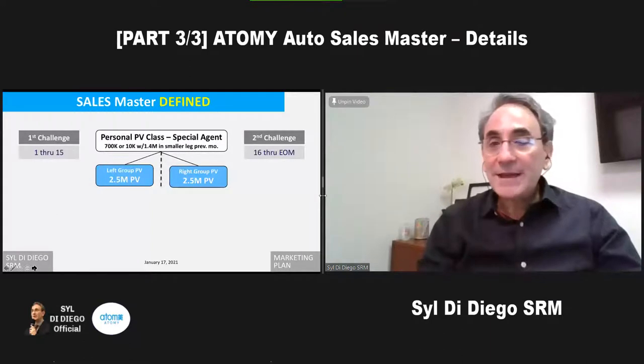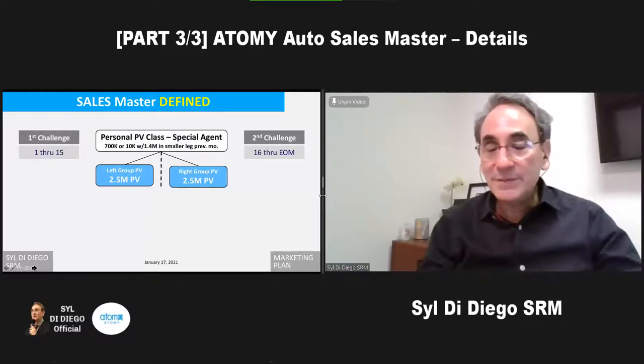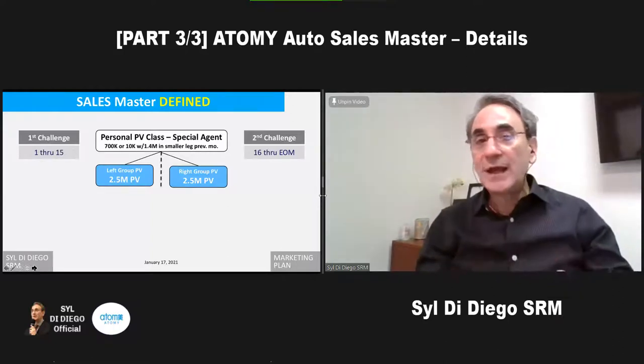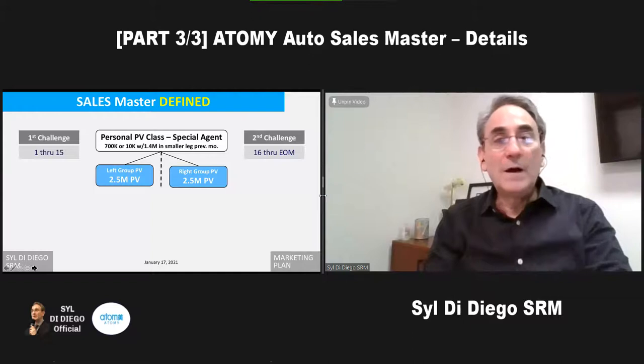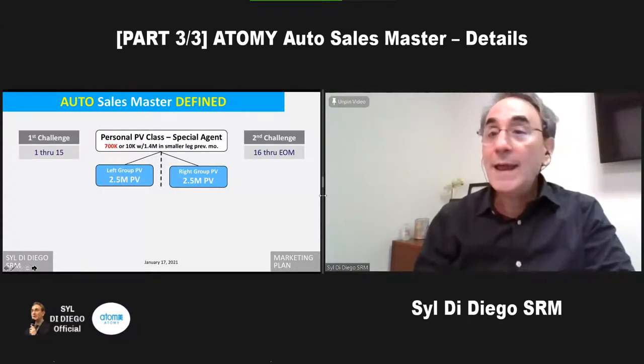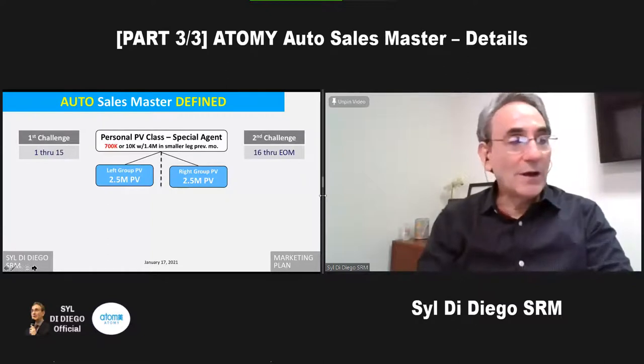The sales master is calculated twice a month, from the 1st to the 15th and the 16th to the end. What we need to do to become this is 2.5 million PV on the left and the right — that's the total sum of the group PV. The auto sales master, when we reach this, either 12 times a year or every single period, which is 24 in a year, would be an auto sales master.